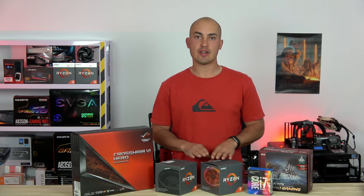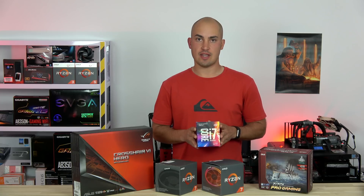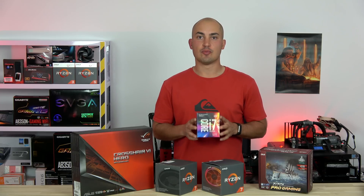Hi guys, Max here and welcome back to the channel! In this part I'm gonna cover the differences between the new Ryzen 2700X and the previous generation, plus a comparison in gaming with the Intel i7-7700K. I don't like to talk too much with boxes in my hand so let's get straight to the point and let me show you some numbers.